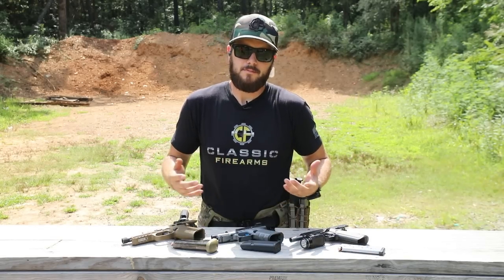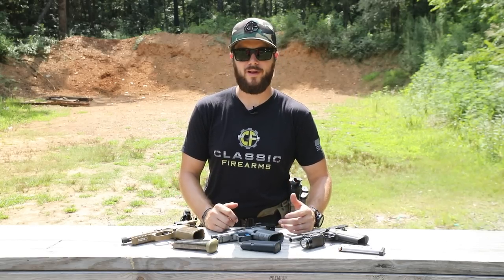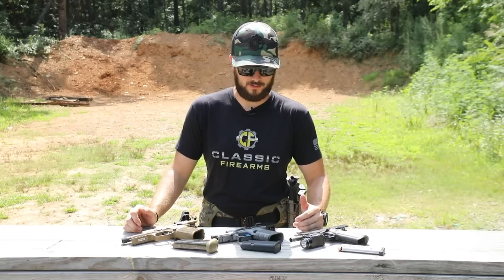Hey guys, Clint here with Classic Firearms coming at you today at Take Aim Training and Range. You probably saw our how-to-use-an-AR-15 video, and I asked if you guys like these crash courses or refreshers, or if you're new to the firearms world. A lot of you said yeah, keep them coming. So today's crash course is going to be simply on pistols — how to shoot them, how to use them, what they are.